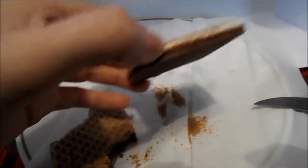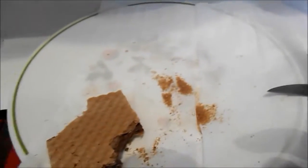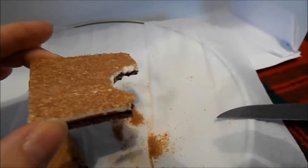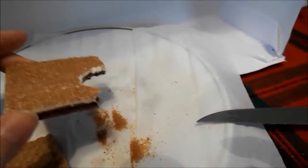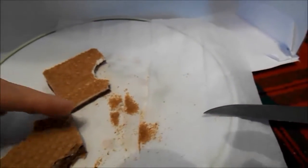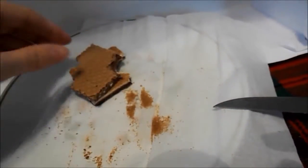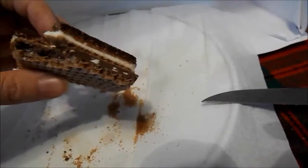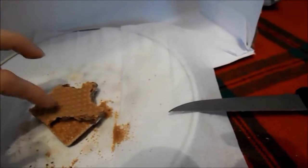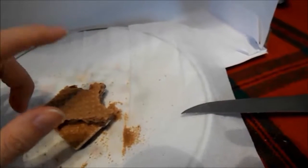This part is the wafer with the white cream and the chocolate on the bottom. The white cream tastes like the cream you put between two chocolate cookies. It tastes better as a whole versus separated.